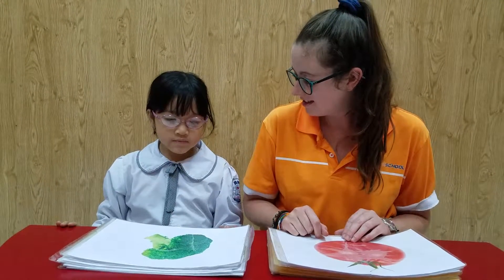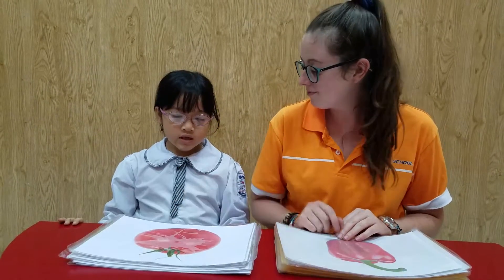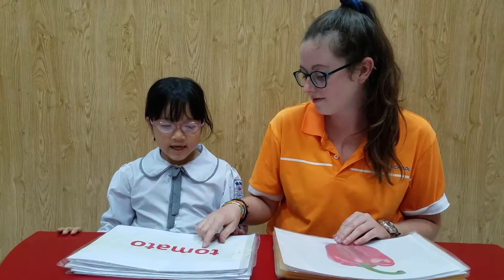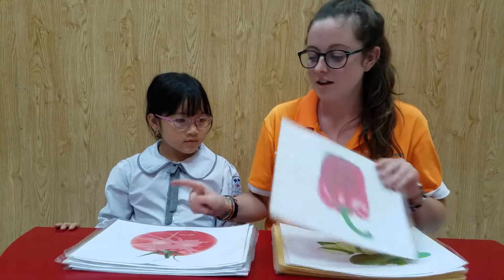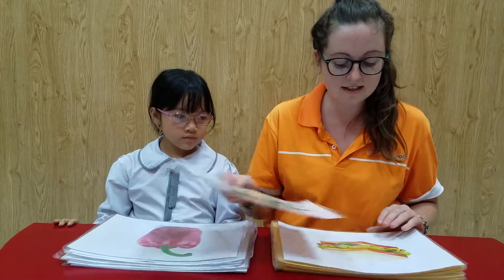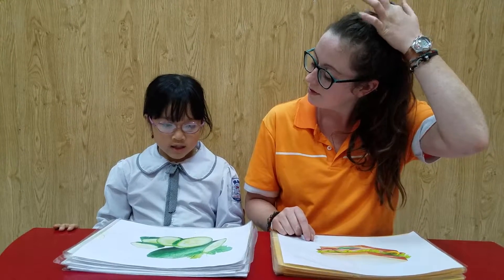What is it? It's a potato. Very good. What is this? It's a tomato. Can you spell tomato? T-O-M-A-T-O. Very good. What is it? It's a pepper. What is this? It's a cucumber.